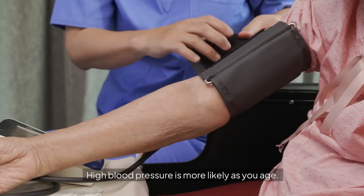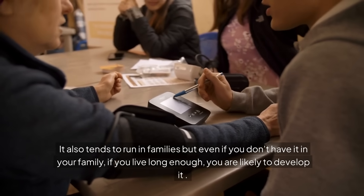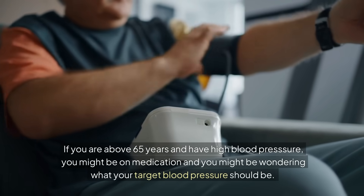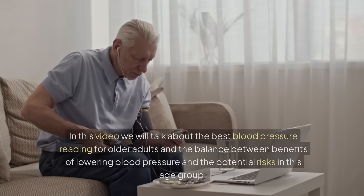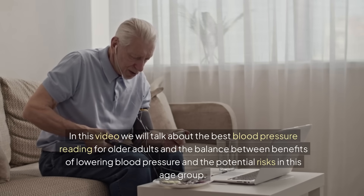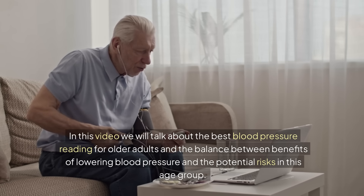High blood pressure is more likely as you age. It also tends to run in families, but even if you don't have it in your family, if you live long enough, you are likely to develop it. If you are above 65 years and have high blood pressure, you might be on medication and wondering what your target blood pressure should be. In this video, we will talk about the best blood pressure reading for older adults and the balance between the benefits of lowering blood pressure and the potential risks in this age group.